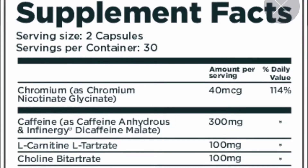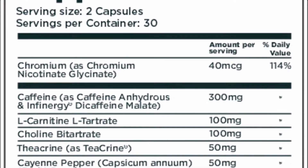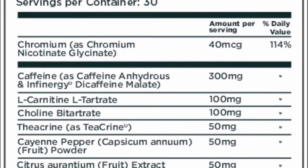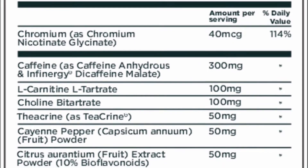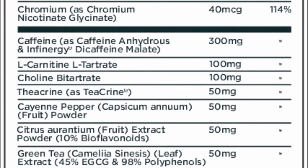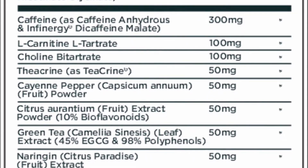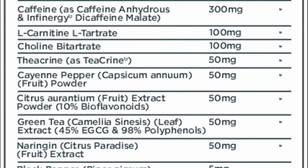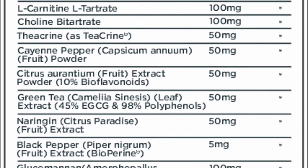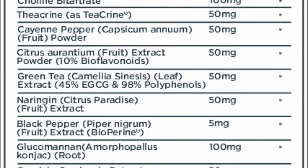Now let's move on to the fat burner. The serving size is two capsules with 30 servings per container, equaling 60 capsules per container. You're going to have the base of caffeine and L-carnitine, which will both help you in your fat loss goals. All the rest — cane powder, citrus, green tea extract — can support those compounds in helping you lose fat, but none as much as caffeine and L-carnitine. It's a pretty good and cheap option if you're thinking about buying a fat burner.